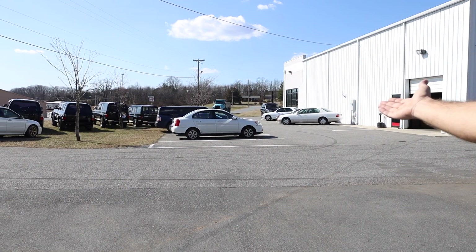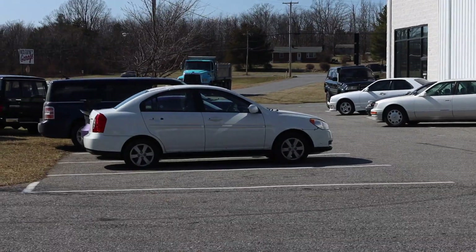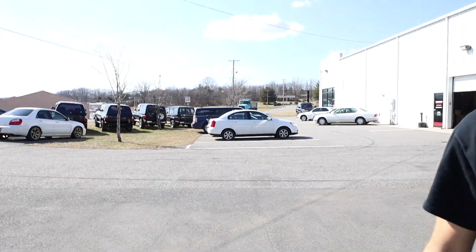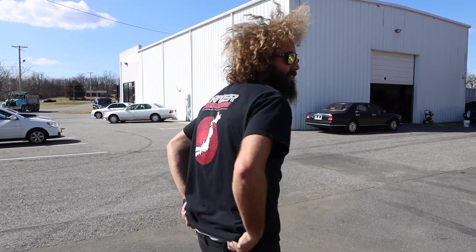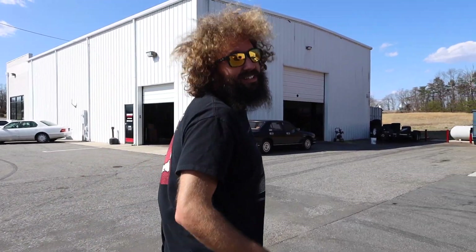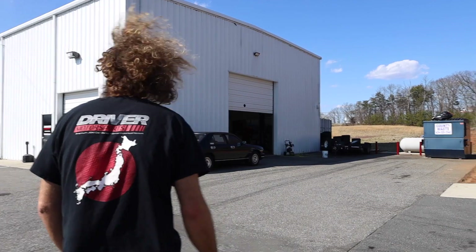Behold — gravel! For our dirt spot. You guys saw our dirt spot, it's ugly. They saw it in the dyno video — there's our sweet dirt spot.